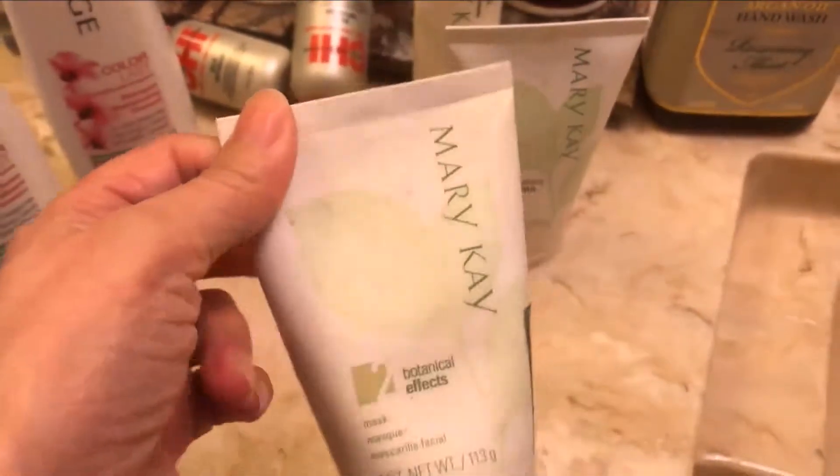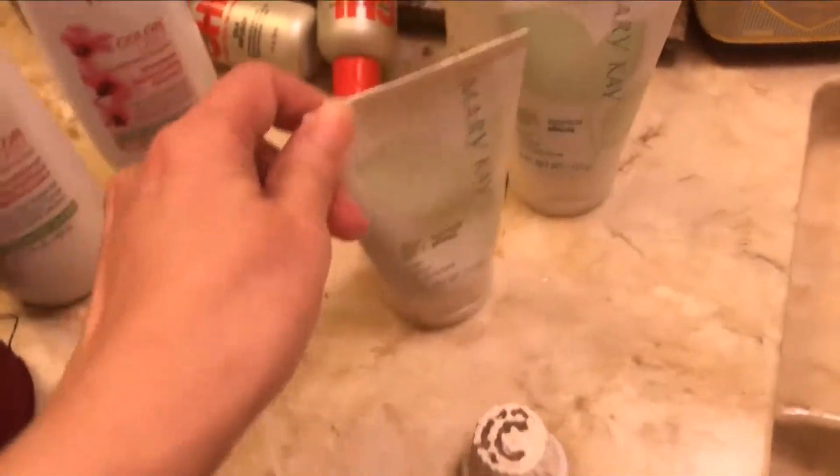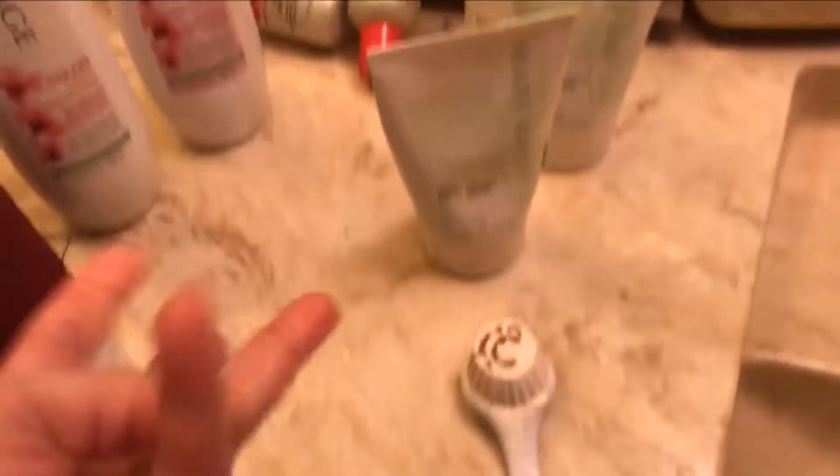I don't sell this anymore, but I have the director's contact still if you want it. I can ask her to sell it to me and ship it to you in case you need it, unless you have your own Mary Kay advisor.